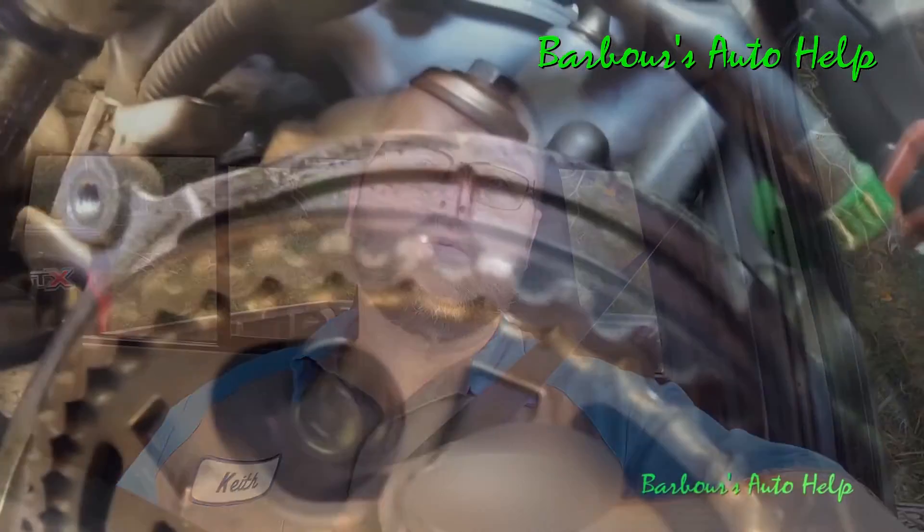Hey, what's going on folks? This is Keith and you're watching Barbara's Auto Help. Thank you so much for watching. In today's video, I have a super great example of why it's so very important to be careful whenever you're doing a timing belt or timing chain.